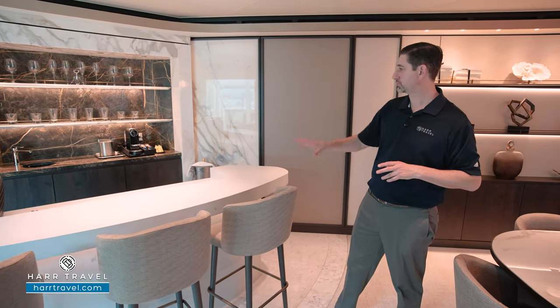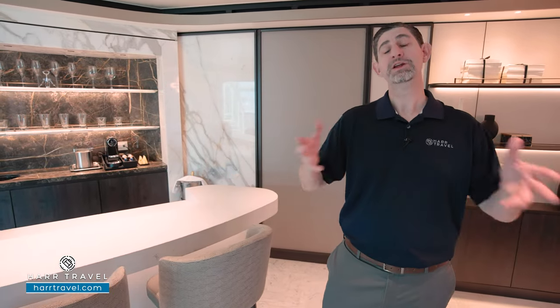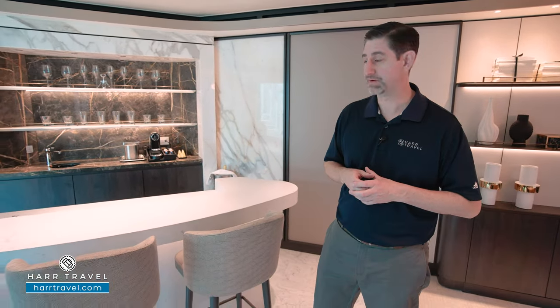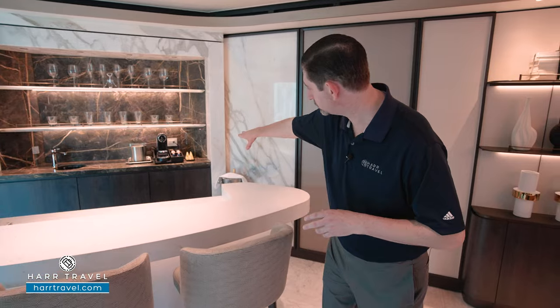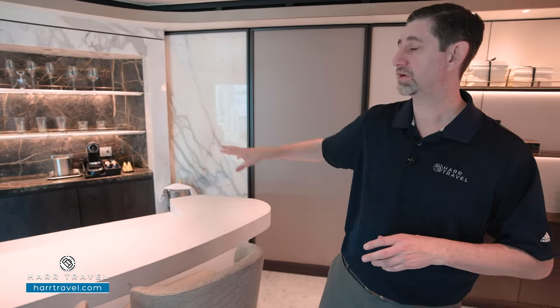You've got a couple of bar stools here so you can actually sit at the bar, and depending on the circumstance you can also take advantage of bar service. You've got the Nespresso maker over in the corner — I love that because I start my day at home with a Nespresso every single day. You also have a selection of T-Forte teas. And then underneath you're going to find all your cutlery, glassware, and stemware, since you can dine right here in your suite.